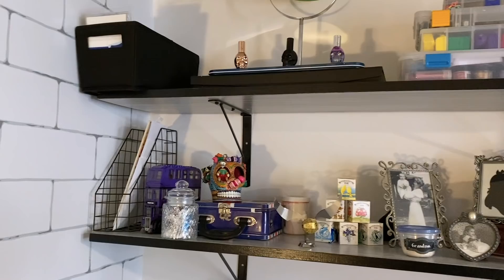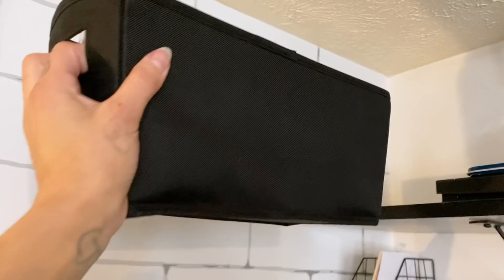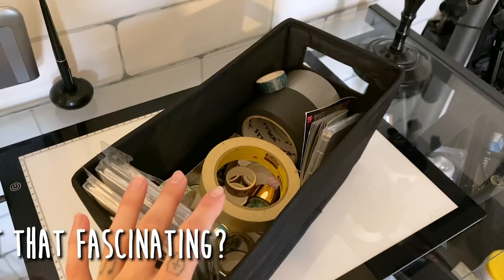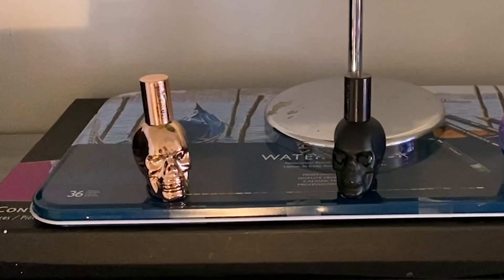Moving on to this little corner of the room — I have two large shelves. On the top shelf, I have a box of tape that literally just contains washi tape, masking tape, duct tape, and tapey tape. I also have two of my larger colored pencil boxes, as well as these adorable little glass skull perfume bottles I got at Hot Topic about six years ago — still so stinking cute. I also keep all of my polymer clay, loose pigments, glitter, and jewelry making equipment up here.